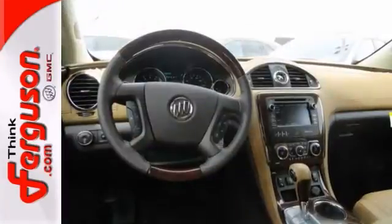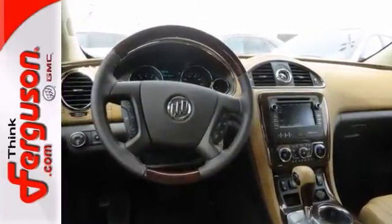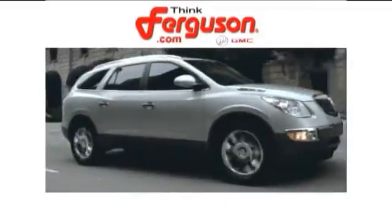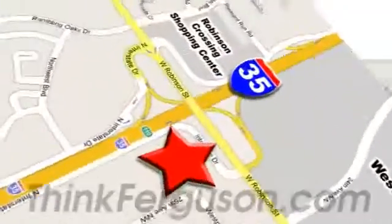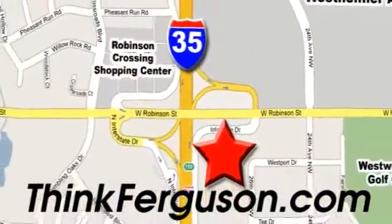Come on in today. Experience true luxury for yourself. The deals won't get any better than they are every day at Ferguson Buick GMC. The customer service is great too. We are conveniently located off I-35 and West Robinson Street in Norman, Oklahoma.